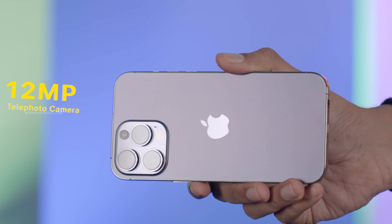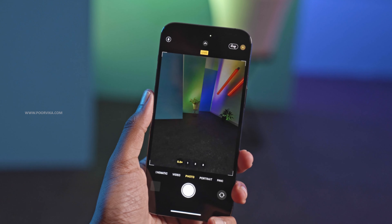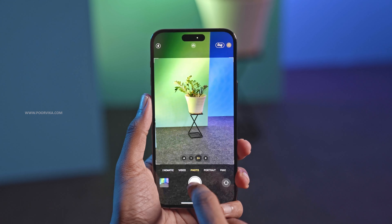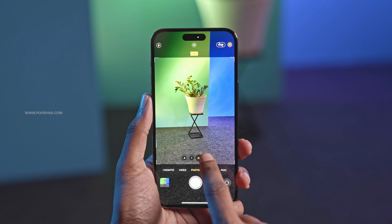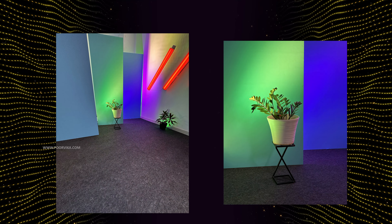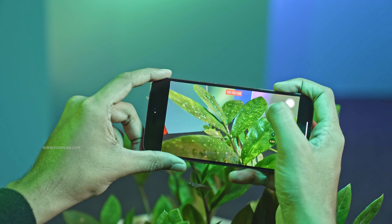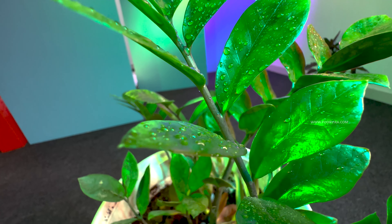Apart from this, it comes with a 12MP telephoto lens and a 12MP ultrawide lens with autofocus. You can take amazing portrait shots with up to 3x zoom or 77mm on the telephoto lens. The autofocus feature on the ultrawide lens lets you shoot macro shots and videos seamlessly with crystal clear detail.